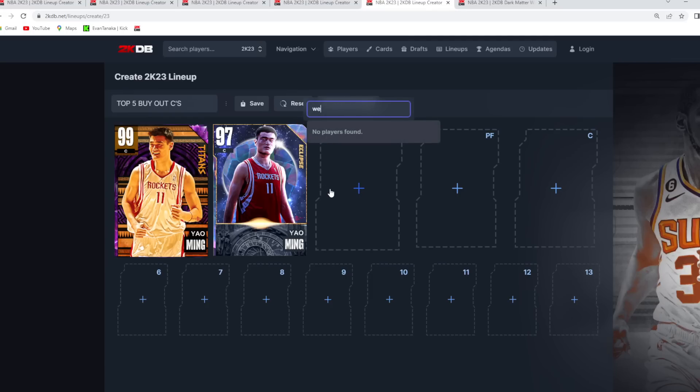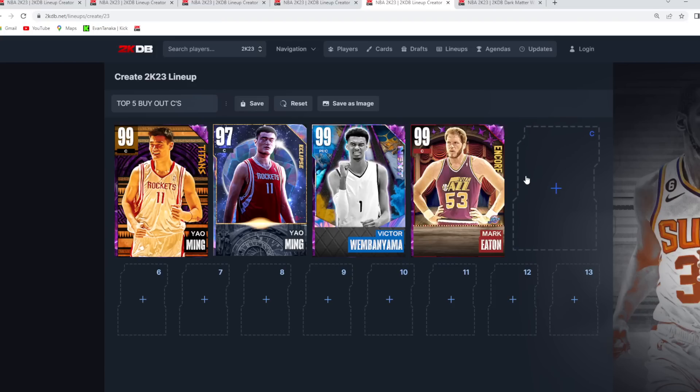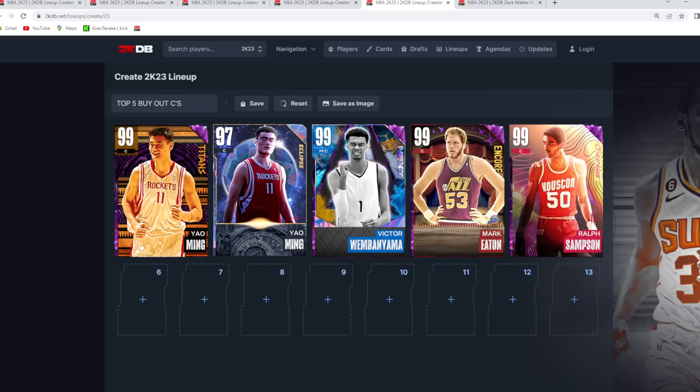At the number 3 spot, I've got Victor Wembanyama — he's still 7'5 and can play power forward and center at just as good of levels. I think he's maybe a little bit better at power forward, but he's still a top 5 buy now center. At number 4 and 5 are very similar center cards: Mark Eden at number 4 and Ralph Sampson at number 5. Both are going to be amazing giant centers that play really good defense and have great player models.